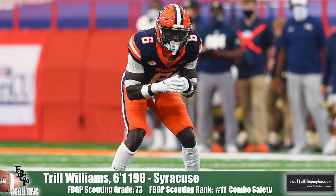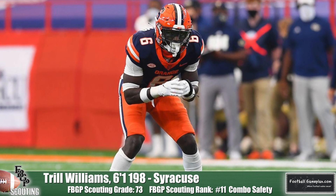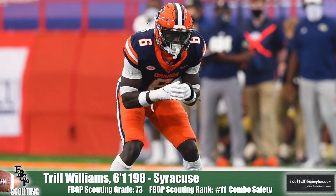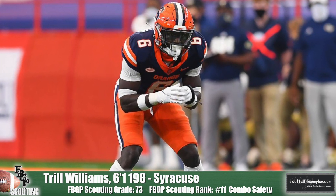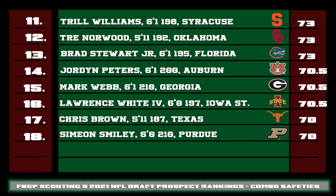Speaking of depth at the position — how about Syracuse with secondary prospects? Trill Williams can be a matchup defender depending on the game plan, with the ability to play multiple positions. Because of his cornerback background, he's solid in man coverage and uses his length to perfection on the field — he leads off the list of prospects 11 through 18. Brad Stewart Jr. of Florida is a prospect I really like as a versatile matchup defender in one-on-one situations. He can really close on the ball very well, and I can even see a path for him as a boundary corner at the pro level. It's just a really good class of safeties this draft cycle.